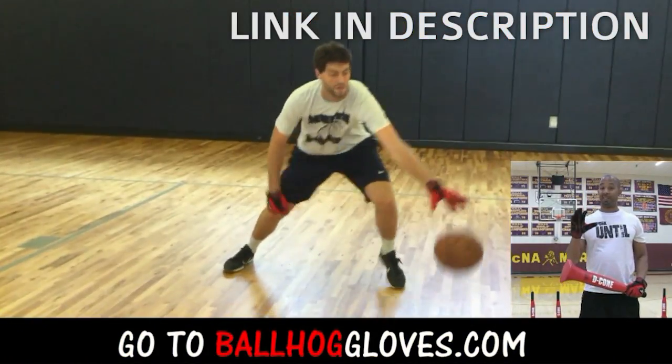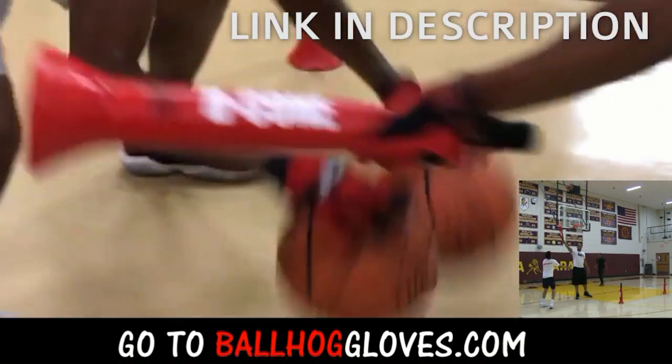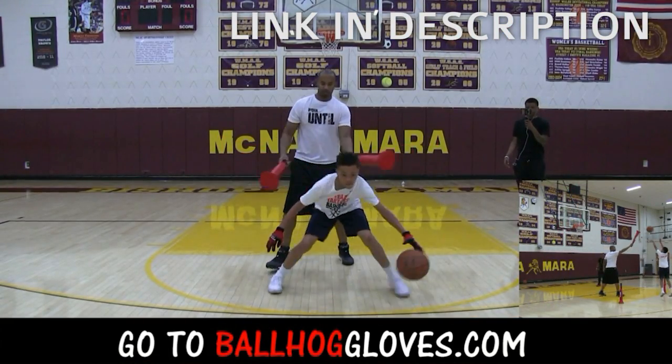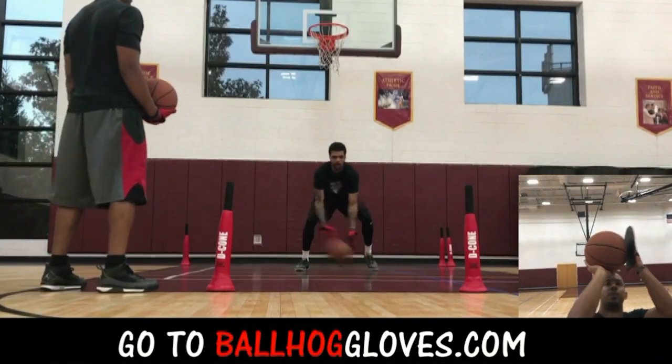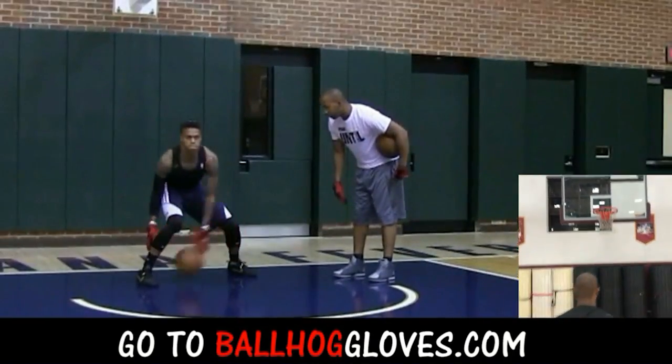It takes away your grip, so the ball slips out of your hands. You really got to be able to control the ball. There is no room for error when you dribble this way — it's like a game. If you make one error, it's a turnover. Same thing with this. It's the most realistic way to get into a game.